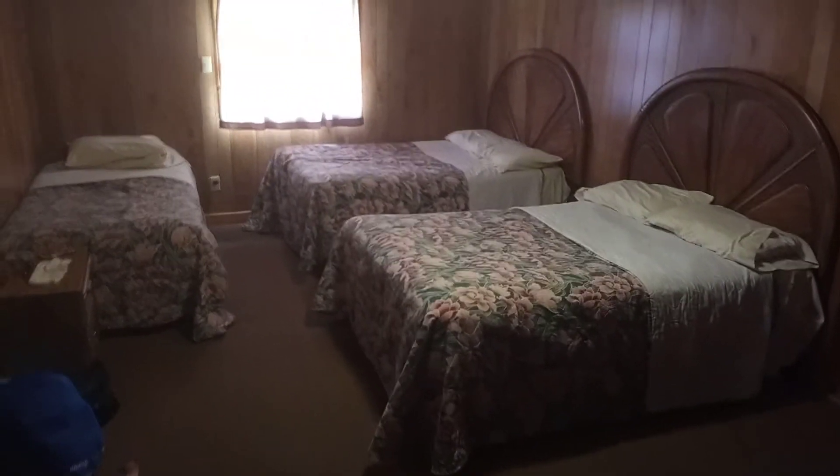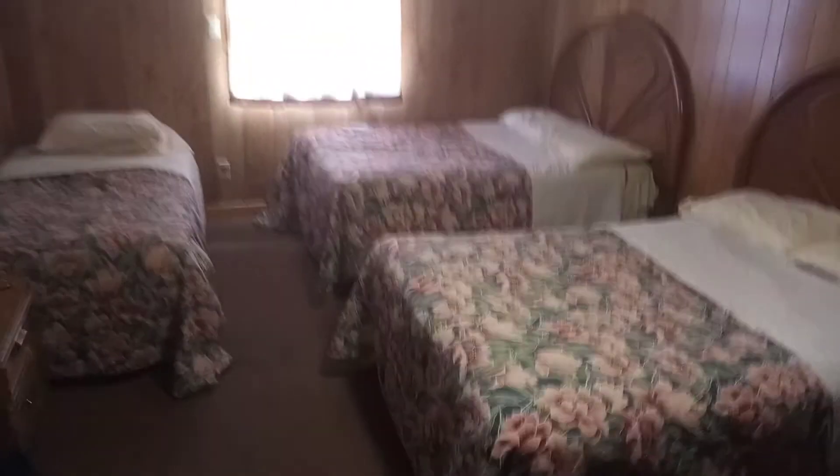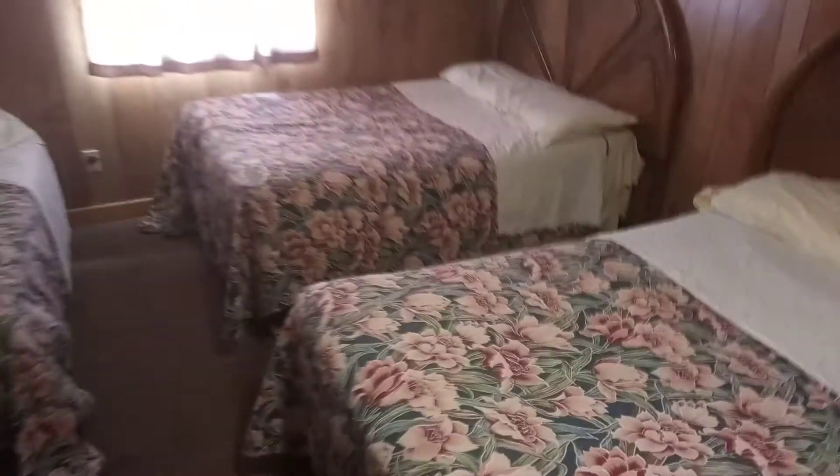So to start off, we got our king size bed — this is actually a triple size bed. We have two queen size beds over here, and then over here we have a twin size bed as well. I like the beds and there's a nice window right here too.